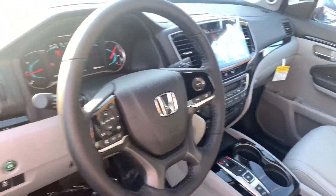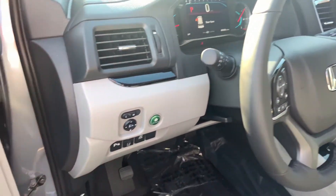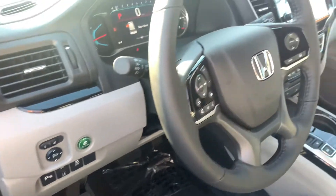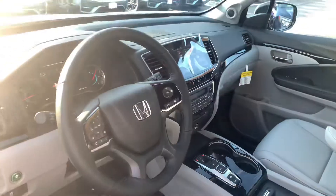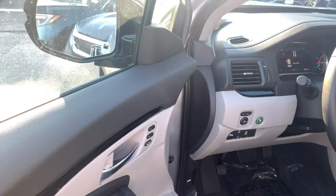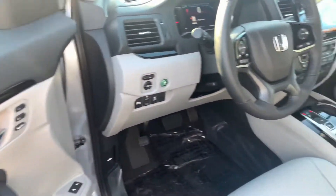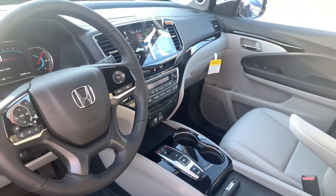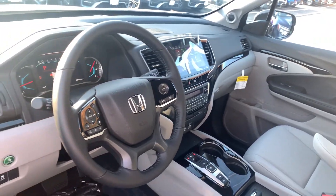You get heated and powered front seats, parking sensors, and a hands-free tailgate. All the Honda Sensing safety features are included: adaptive cruise control, lane keeping assist system, collision mitigation braking system, blind spot indicators, road departure mitigation warning, and frontal collision braking warning. The safety features on this car go on and on.